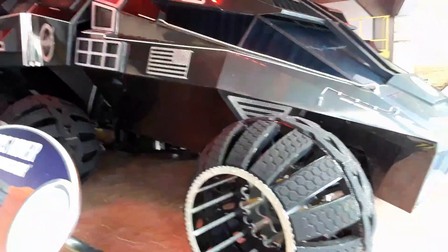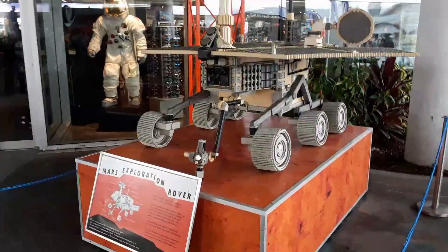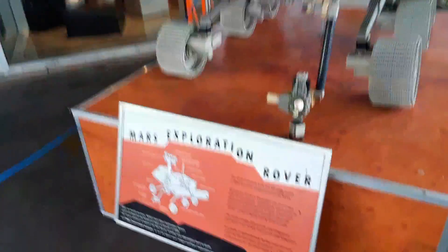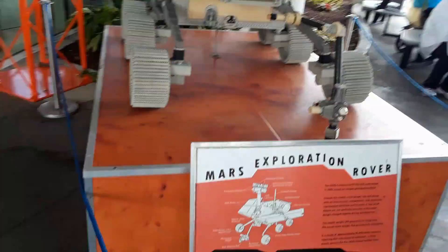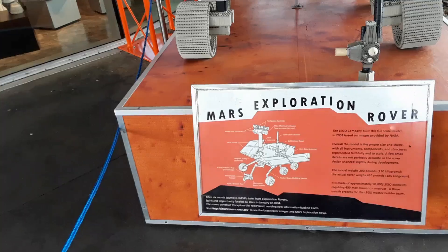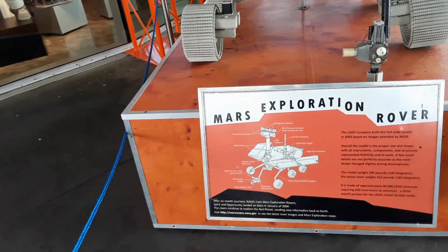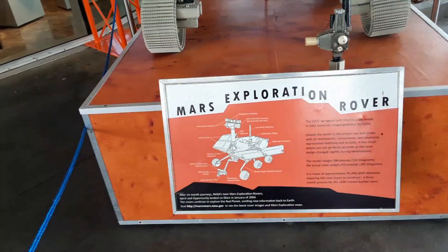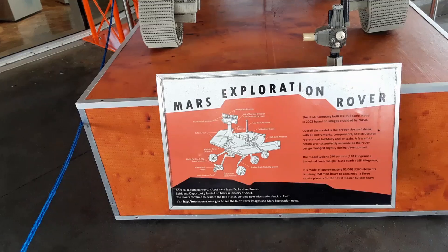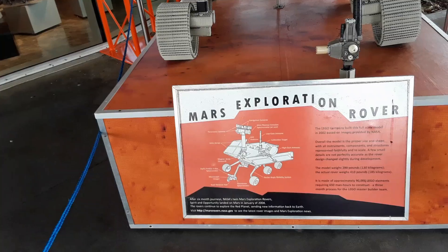Who would not want to live in this van? This looks like a mock-up — looks like a Lego. This is actually a Mars exploration rover built completely out of Lego. The Lego Company built this full-scale model in 2002 based on images provided by NASA. Overall the model is the proper size and shape, with all instruments, components, and structures represented fully and to scale — though a few small details are not perfectly accurate as the rover designs changed slightly during development. The model weighs 290 pounds — that's 290 pounds of Lego.